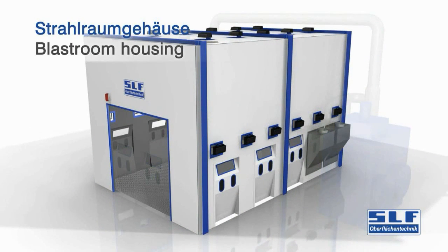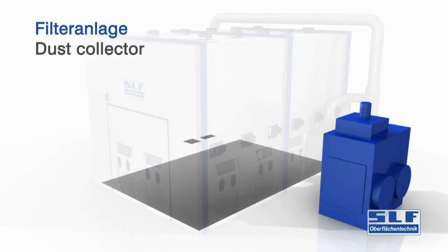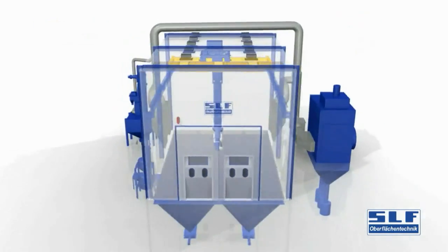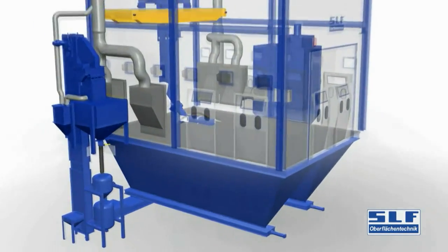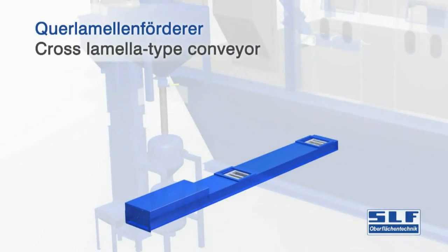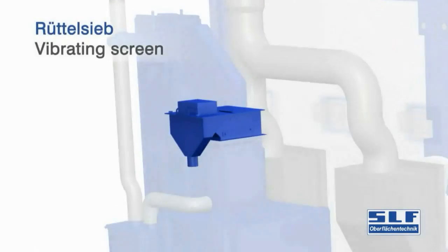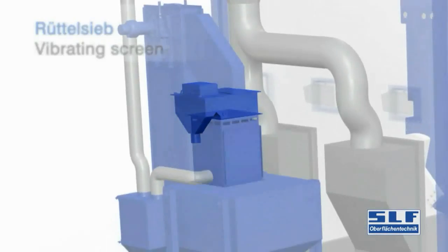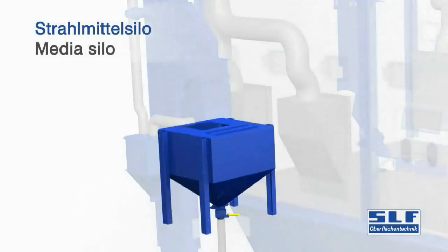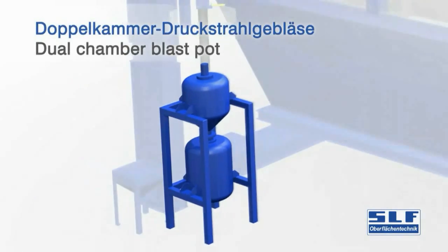We began by equipping a blast room with proven components. The components include a filter unit, a lamella type conveyor, a bucket elevator with inflow hopper, a vibration screen with a cascaded air wash system, a silo for the blast media, and a double chambered compressed air blasting machine.